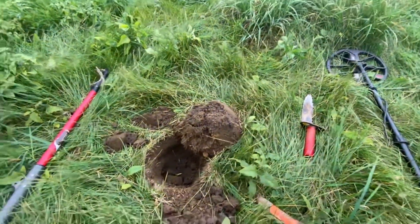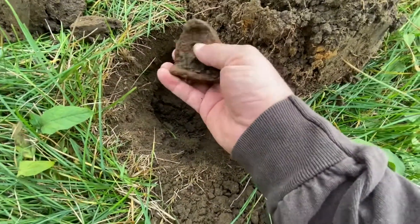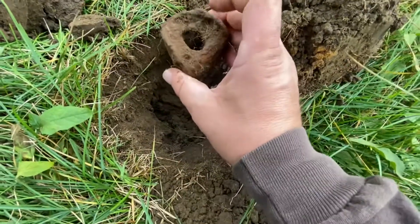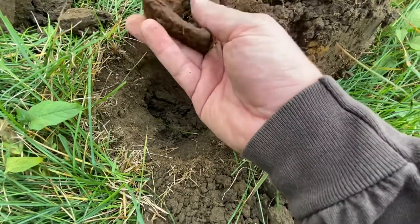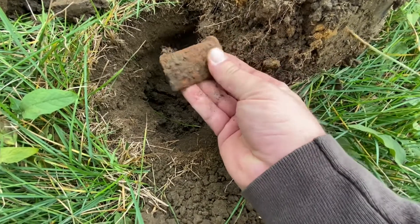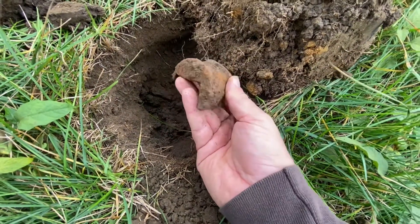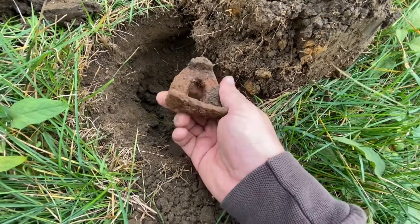Got pulled out of the woods a little early yesterday — had to spend some family time. So I'm gonna come back to the old KG field, mess around for a little bit. This was ringing up like 11, 12, 13. After getting through a lot of junk — something iron. Some kind of piece off of farm equipment, I guess. Pretty big. Kind of cool. Beats me.